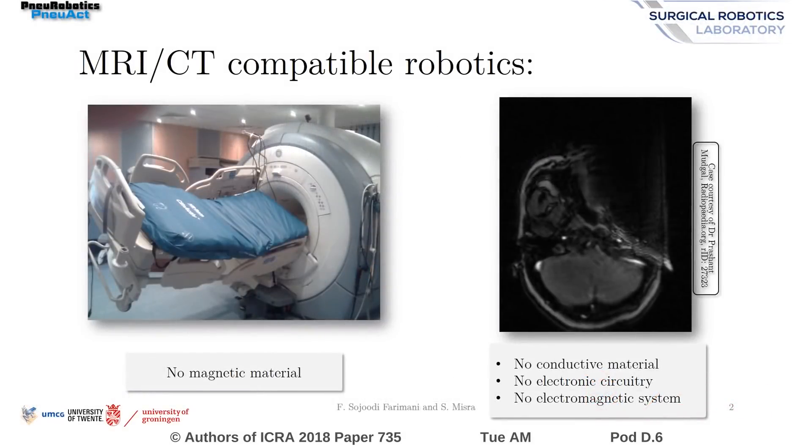Image-guided robotically-assisted interventions are the future of minimally invasive surgery. However, conventional electromagnetic actuators are not compatible with major imaging modalities such as MRI and CT. In this paper, we present NU-ACT, an MRI and CT-compatible pneumatic stepper motor.